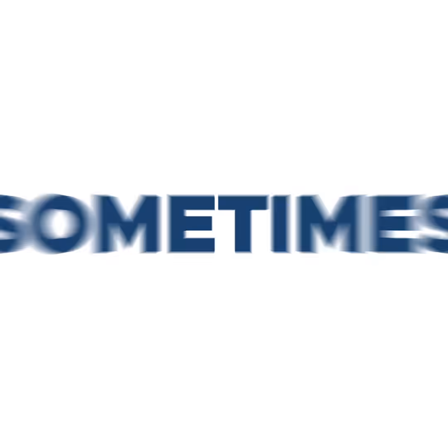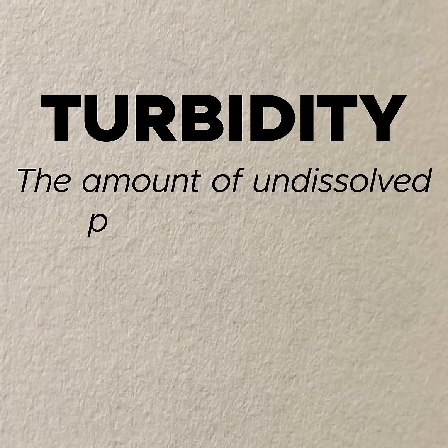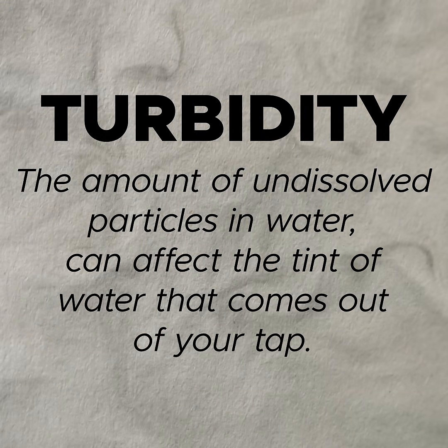Why does our tap water sometimes look different? Turbidity, or the amount of undissolved particles in water, can affect the tint of water that comes out of your tap.